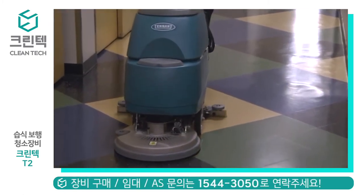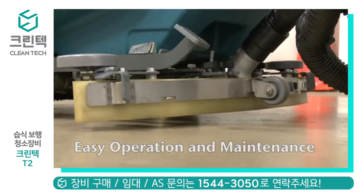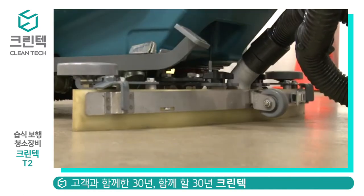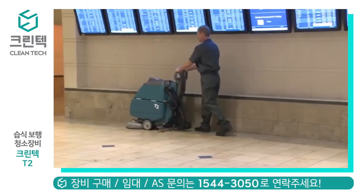Tennant's T2 Walk Behind Compact Scrubber features innovative engineering for easy operation and maintenance. Save time and simplify maintenance with tool-free squeegee replacement. Pad assist helps move the scrubber forward and reduces operator fatigue.